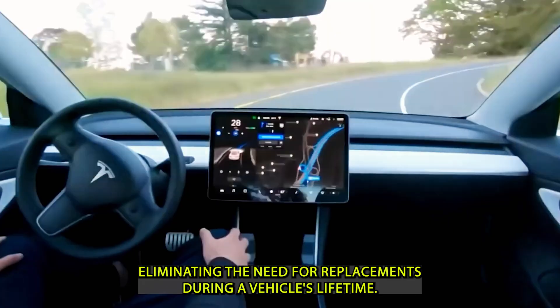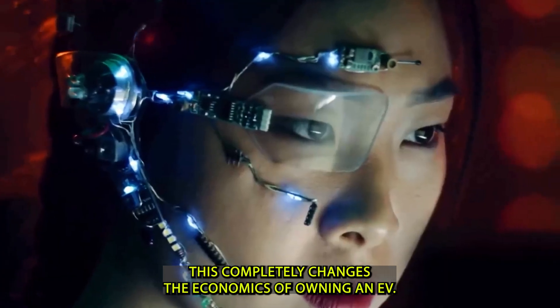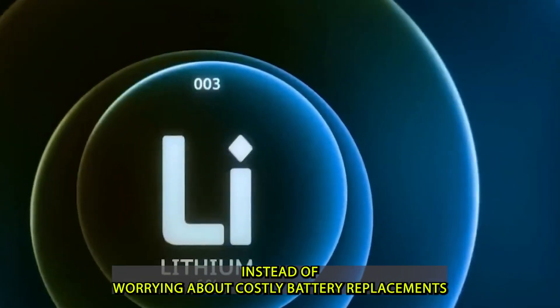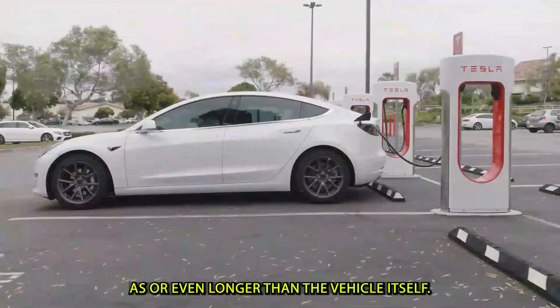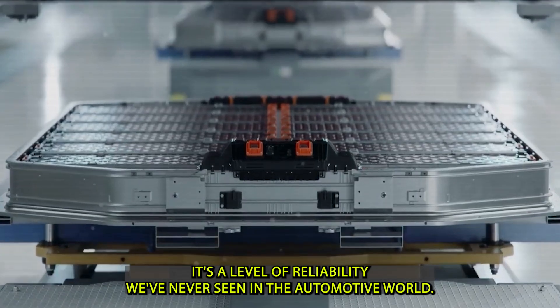That means a single battery could potentially last over 100 years of daily use, effectively eliminating the need for replacements during a vehicle's lifetime. This completely changes the economics of owning an EV — instead of worrying about costly battery replacements after a few years, buyers can own cars with batteries that last as long as, or even longer than, the vehicle itself.